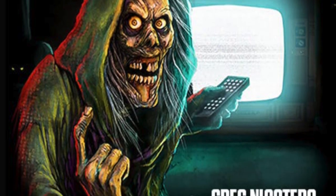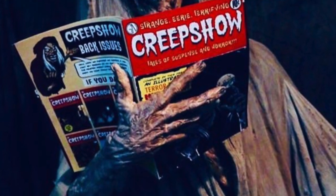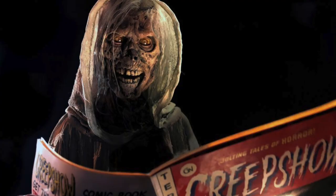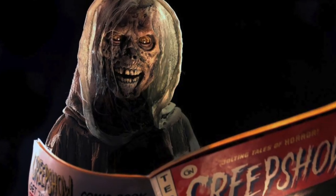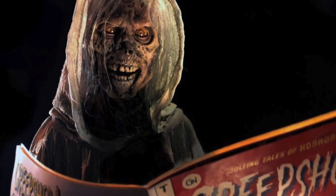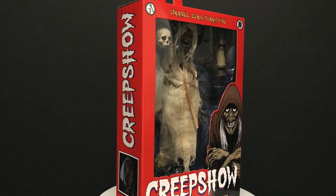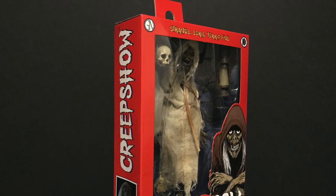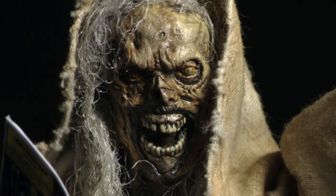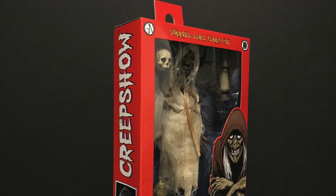If you're not familiar, this is based off the original Creep Show — it's like a sequel series but for TV, it's on Shutter, and it will be getting season two. My god, look at this thing. Greg Nicotero does The Walking Dead and special effects — you can totally tell this is like a zombie wizard creepy dude. This is gonna be fun but mostly terrifying. Here's a look at the brand new NECA Toys Creep Show The Creep action figure.